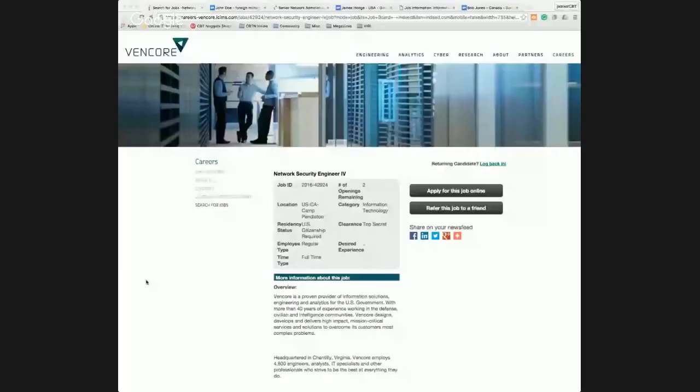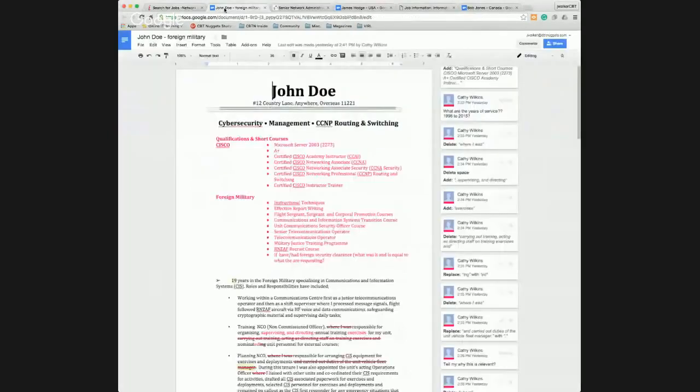The first job we're going to take a look at is the Network Security Engineer Level 4 for the company Vencore. This is a job posting I found on Indeed a few days ago. The person applying for this is John Doe, who has foreign military experience.